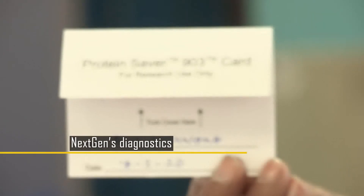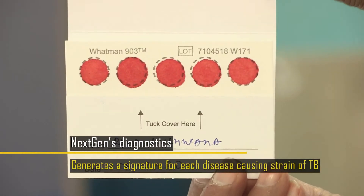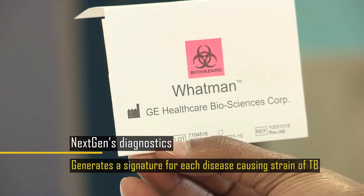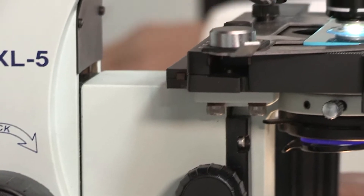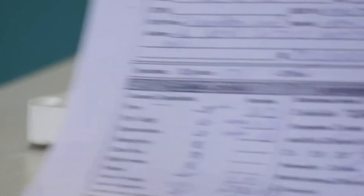NextGen Diagnostics generates a signature for each disease-causing strain of TB — sputum or no sputum, X-ray or no X-ray, bacilli culture test or no culture test. The bacteria cannot hide any longer from the prying eyes of this new age test that can catch all forms of tuberculosis.